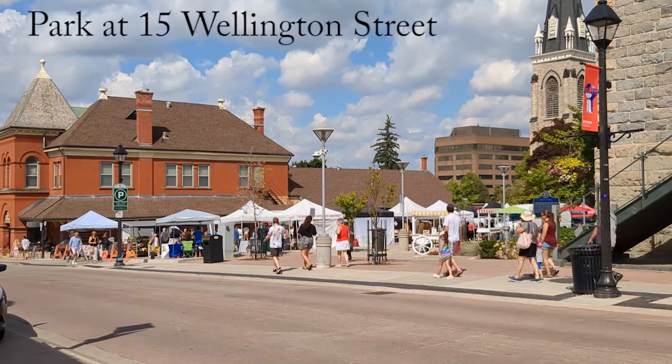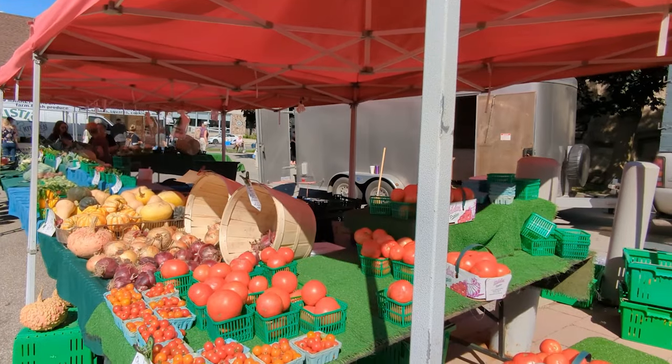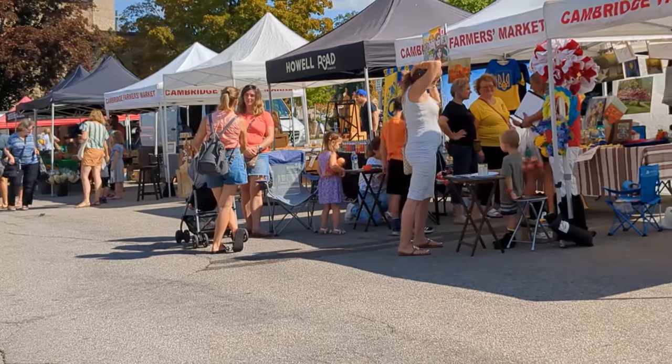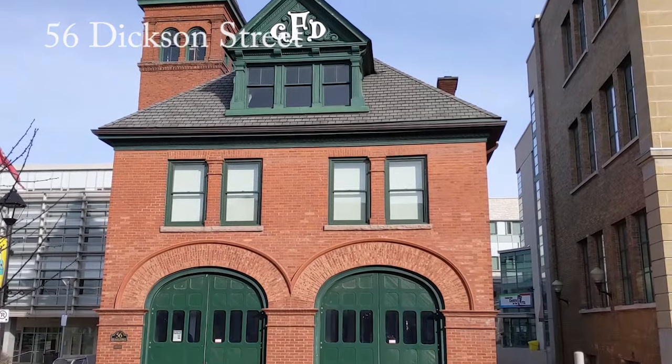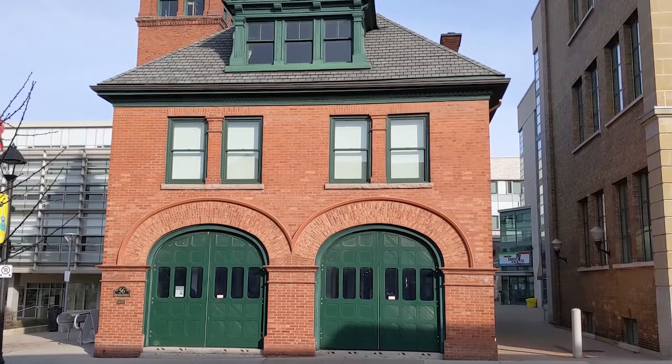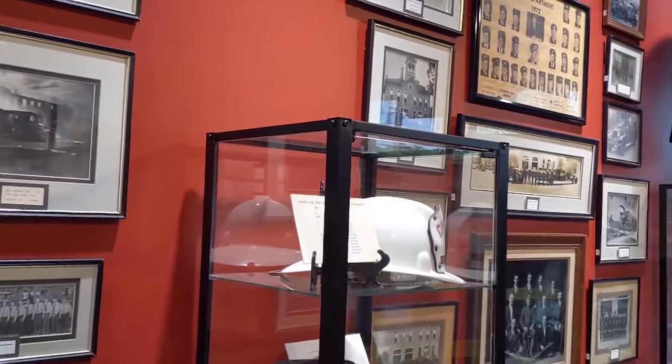Your best parking is at 15 Wellington Street. From here it's only steps to our almost 200-year-old farmer's market. It starts Saturday mornings at 7am and goes until 1pm. But on the walk down to 40 Dixon Street you'll be passing by the free Fire Hall Museum, open until 1pm.